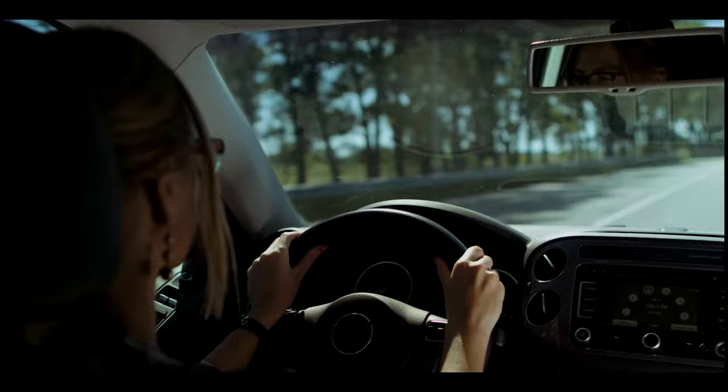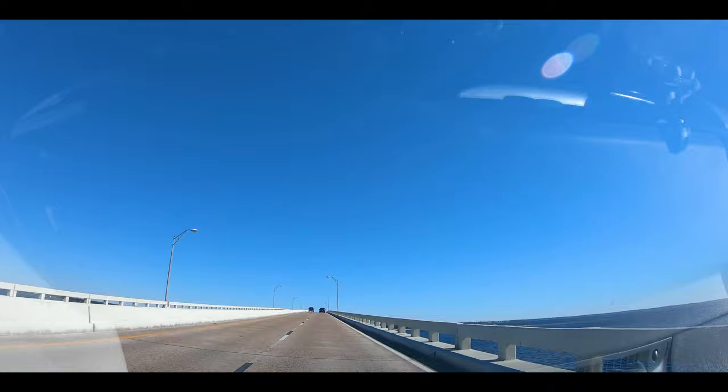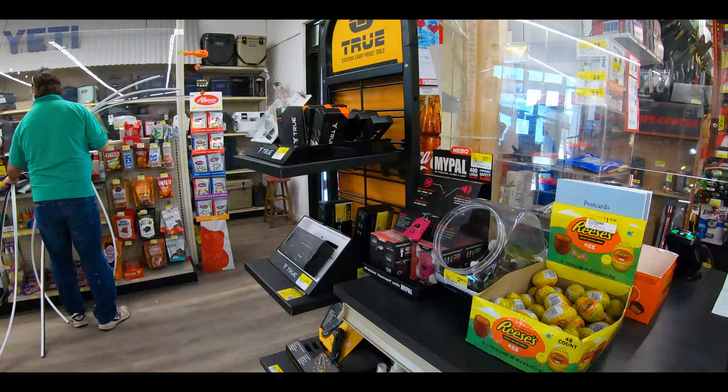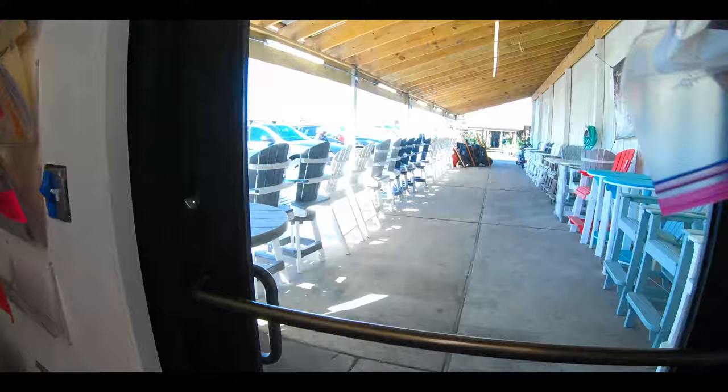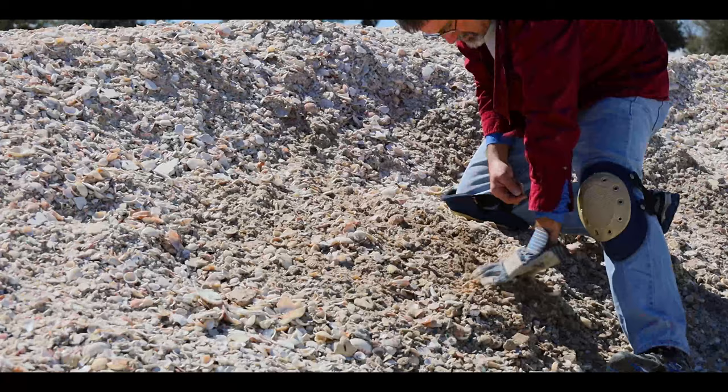Before you all jump in the vehicles and head off — if you happen to be heading north back into Panama City Beach, don't forget to stop at the Ace Hardware shell pile. Stop by Ace Hardware, grab your gallon shell bag, and head on out. As always, happy shelling. Thank you all for watching. If this is your first time here and you haven't already done it, please consider subscribing, and I'll be seeing you all back out on the beach. Y'all take care.